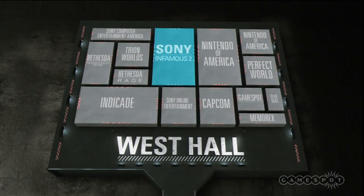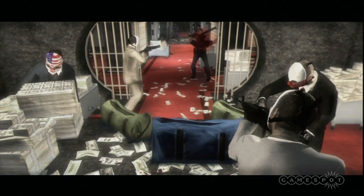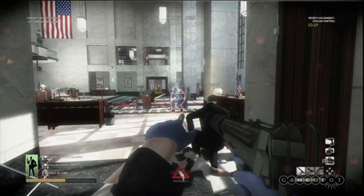Located in front of Sony's booth is the SOE booth. There, they'll have a newly announced title called Payday: The Heist, and we'll be sure to drop by there to tell you what this game is all about.